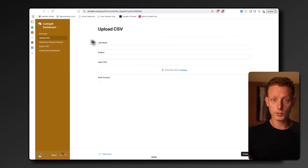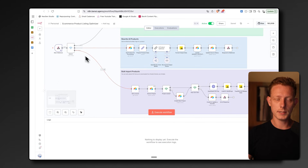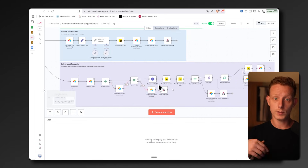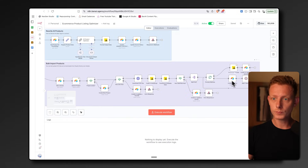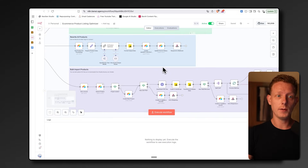Whenever a user uploads the CSV and creates a new project, the first part of the workflow is triggered. It processes all rows and data from the CSV and adds it into the Airtable database. It gets the CSV from Airtable, downloads it, does some code formatting, then loops over each row to get all the data into Airtable — so you get the original Shopify data into Airtable.